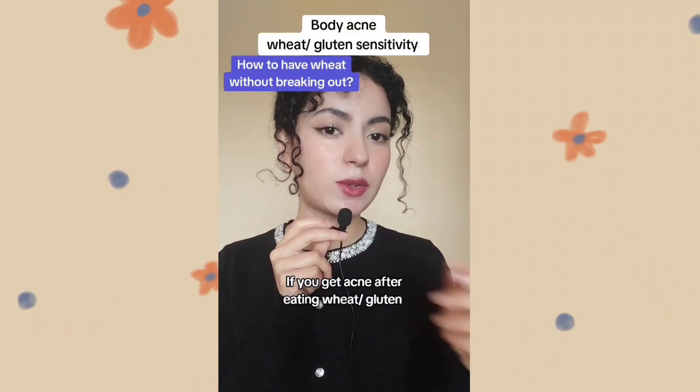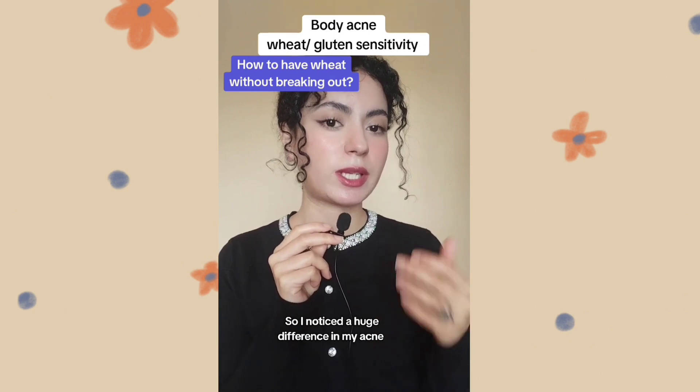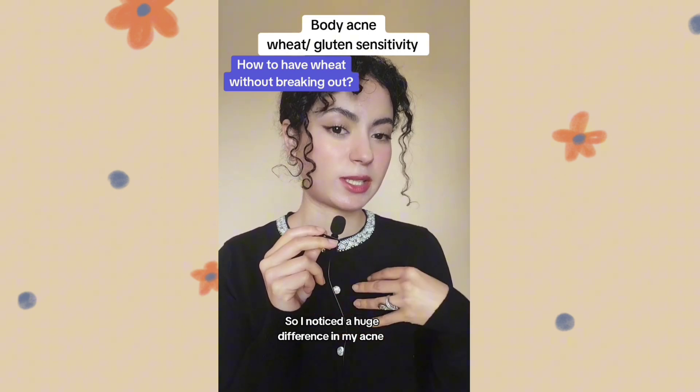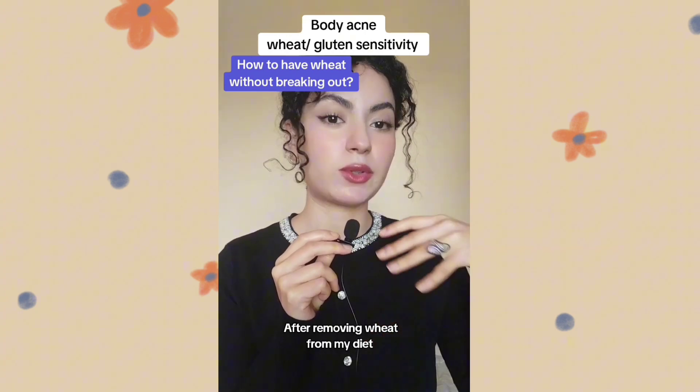If you get acne after eating wheat or gluten, you need to watch this. I've noticed a huge difference in my body acne, especially my chest acne, after removing wheat from my diet.